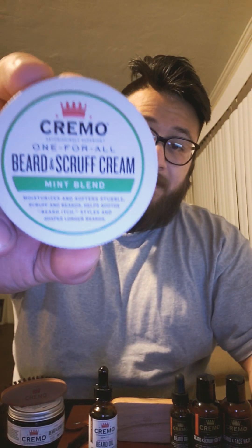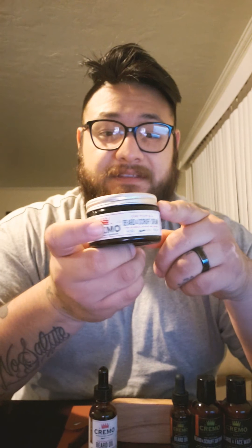Here's the box. Like I said, I'm not going to review today — I'm just going to show you the products I'll review down the line. The first one contains the mint blend cream. I'm happy about this one because I actually ran out of it.